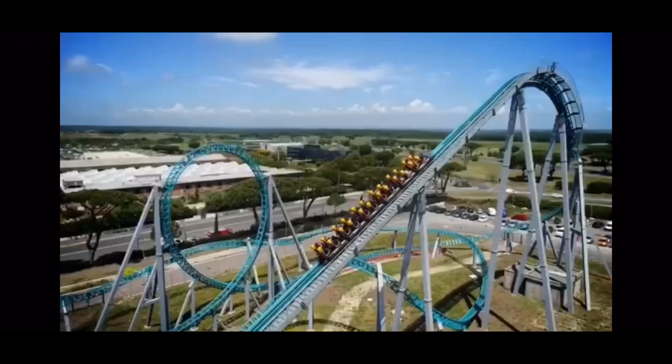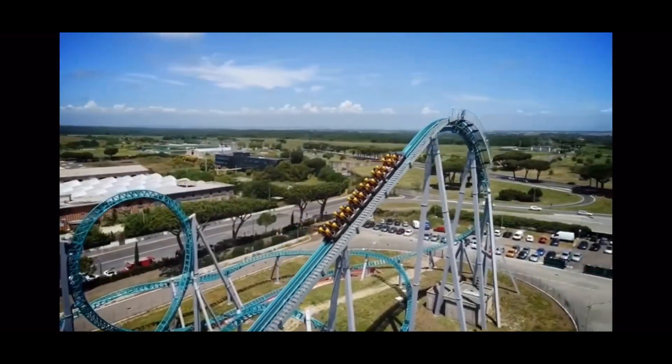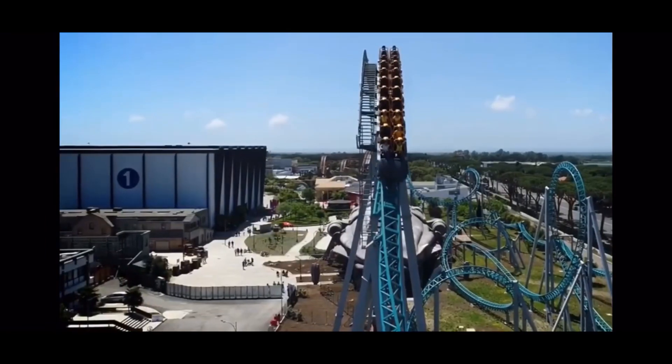Today we're going to be talking about how construction is progressing on Flamingoland's brand new 10-inversion roller coaster, opening in 2020.